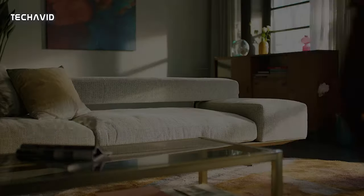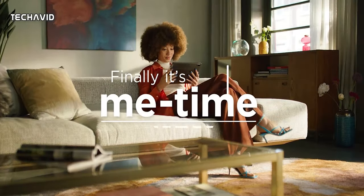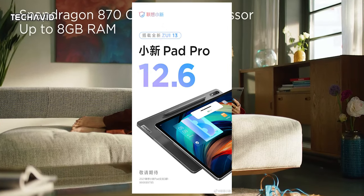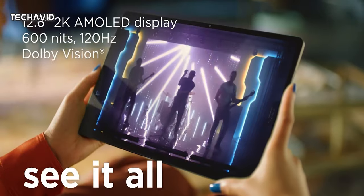Hello guys, welcome back. The Lenovo Shaoxin Pad Pro 12.6 has now been confirmed to launch on the 2nd of November. They have been teasing the upcoming tablet for quite a long time, but now leaks and promotions are starting to take off, as it's scheduled to launch next month.